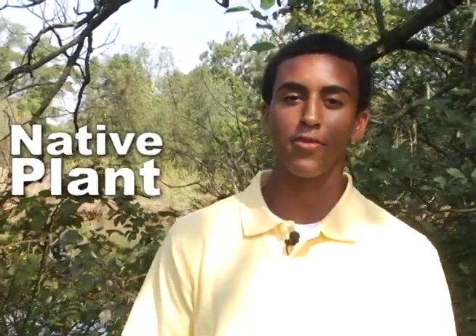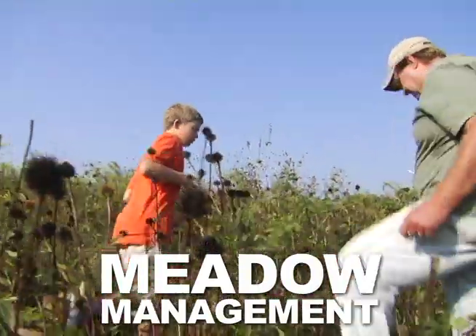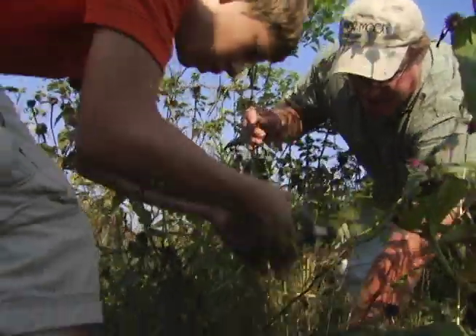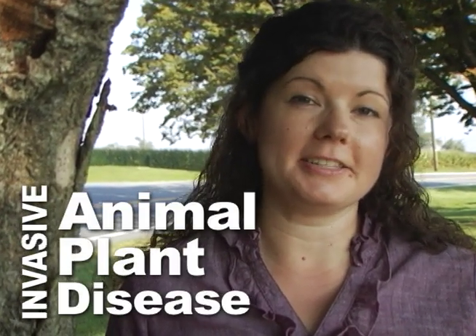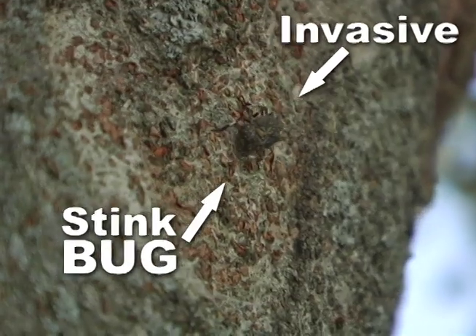A native plant has adapted to an area over a long period of time. Invasive exotic species are one of the challenges to managing a meadow as wildlife habitat. This plant is multiflora rose. Given time, it could cover the entire meadow, making it much less diverse. As a meadow manager, one of my jobs is to try to keep this thing out. An invasive species is an animal, plant, or disease that is not native to the area. One such species is the brown marmorated stink bug. Just in the last two years, it's caused tens of millions of dollars of damage to crops in Pennsylvania.